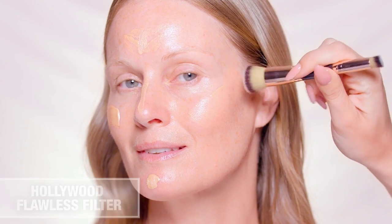Next, create a fresh, youthful-looking base with Hollywood Flawless Filter. Apply to the high points of the face and blend for a glowing finish.